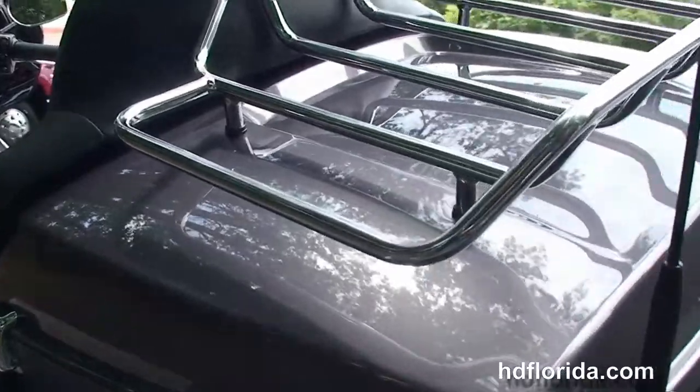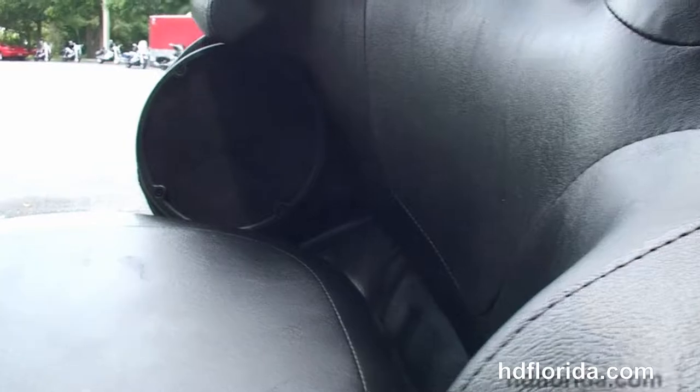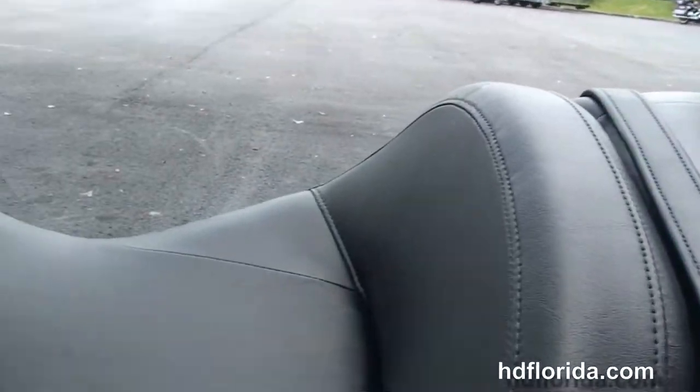The new King Tour-Pak with a slicker design and 5% more cargo space. It's got the new hinges, premium chrome luggage rack, one-touch latches, and inside a secondary 12-volt power supply.